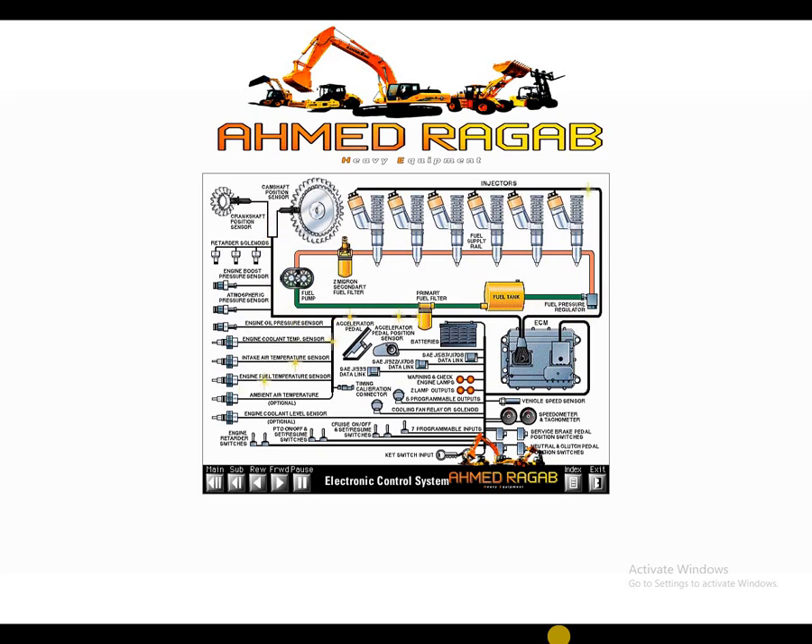Most 1999 and newer EUI engines use a new electronic control system. This state-of-the-art system has many features and benefits. Although this presentation focuses on major electronic engine component operation, some basic electronic diagnostics are covered in the diagnostics portion of this presentation.